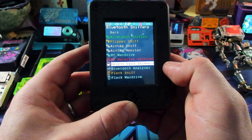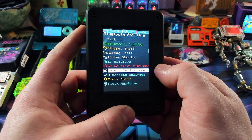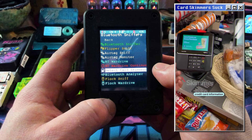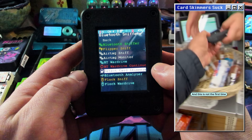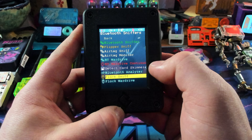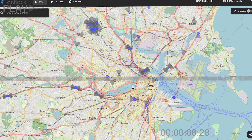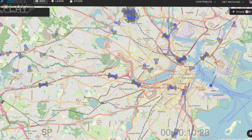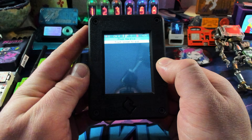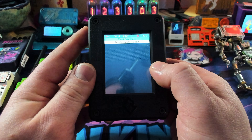Now this feature I love every single time I find a device that has it — the detect card skimmer option. You know the card skimmers that criminals are putting in gas stations to try to get people's credit card information? Well, this detects those so you can keep yourself safe. It's an absolutely necessary feature to have these days. You can also flock sniff and flock war drive — while you're driving around we can find those Flock cameras that are tracking literally everybody, and it geotags them with a location so they can be put on a map so people can be aware of where these cameras are.